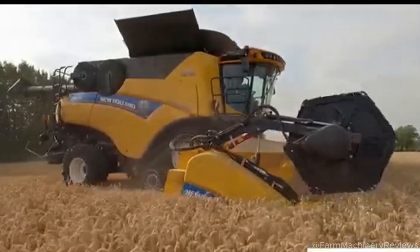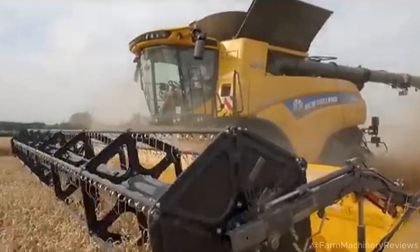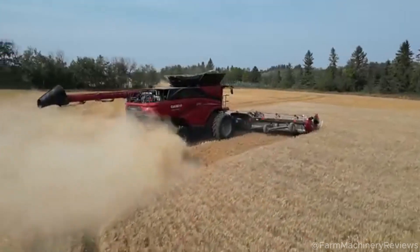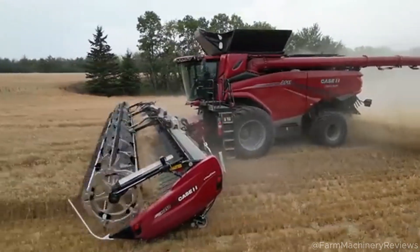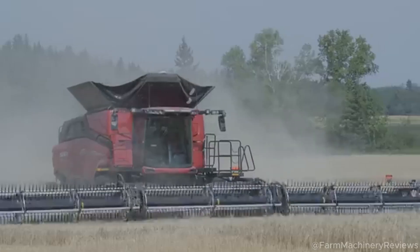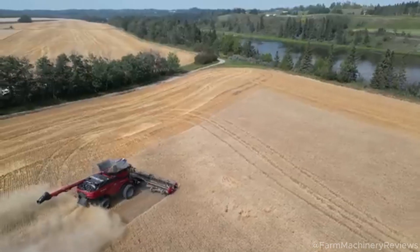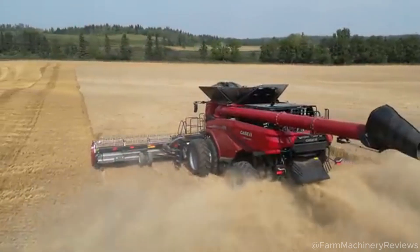The Case AF 11 is in fifth place with an FPT Cursor 16 hybrid engine, 710 horsepower, and a 20,000-liter tank. Price: approximately $990,000 USD. Popular in the US and Canada, the machine features a remote repair app and lightweight materials that reduce weight by 5%. Farmers praise it as durable with a large tank and top performance.